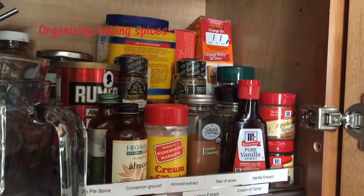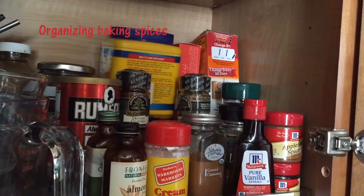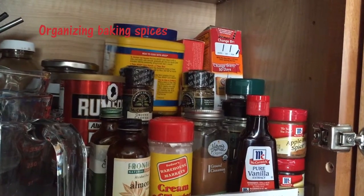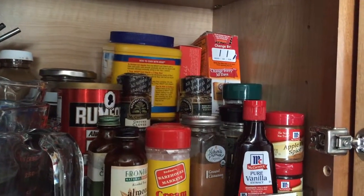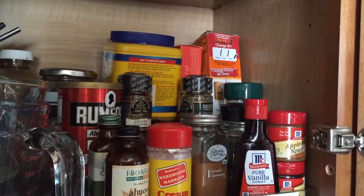Last but not least, this is my baking area. I put all the spices I use for baking here, along with extracts, baking powder, baking soda, and cornstarch. I have a dedicated baking cabinet that holds everything, and I'll probably be making a video about that in the near future. That's pretty much it — I hope this has helped give you some ideas for your own home. Happy cooking!